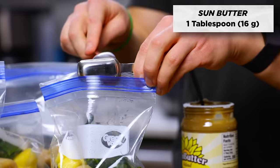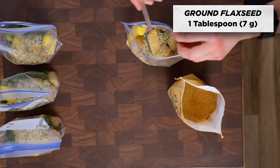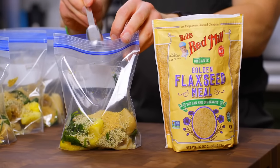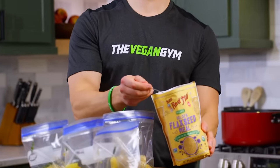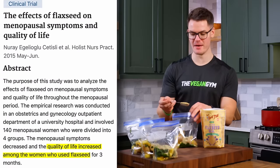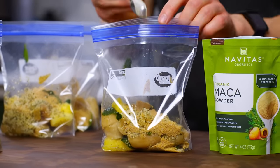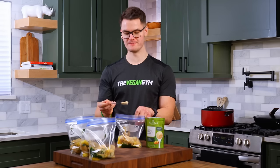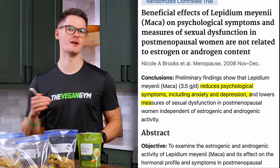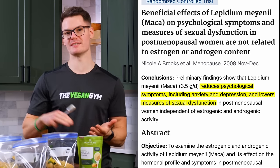Add one tablespoon of sun butter for vitamin E, two tablespoons of hemp seeds, and one tablespoon of ground flax seed — which has been shown to reduce inflammation and some symptoms of menopause. Try to keep the sun butter from sticking to the freezer bag seal. Now we're going to be adding some maca. Maca is a root vegetable that's super healthy and native to Peru. Although more clinical trials are needed, there is some evidence to suggest that the consumption of maca may help to alleviate some menopause symptoms, such as mood swings, depression, and anxiety.